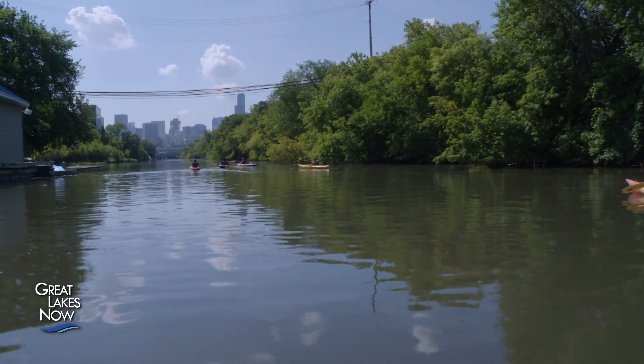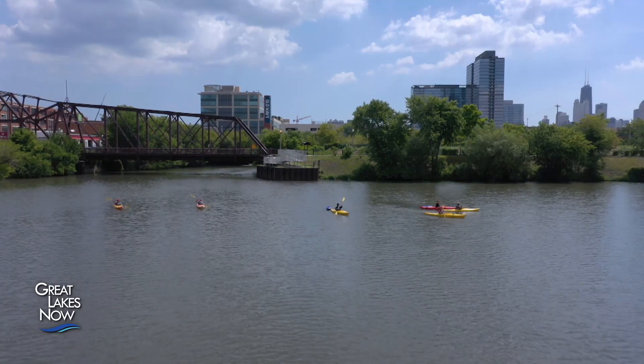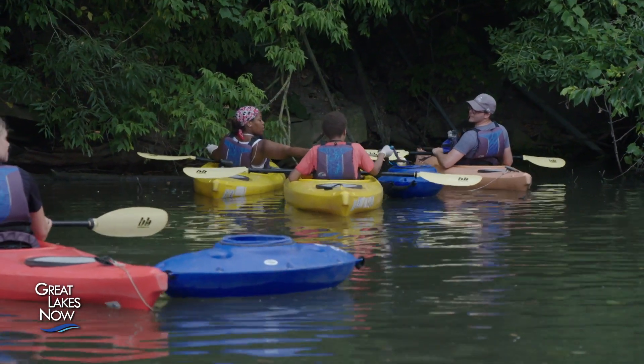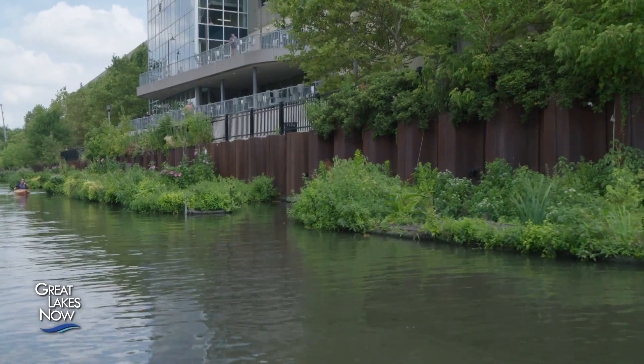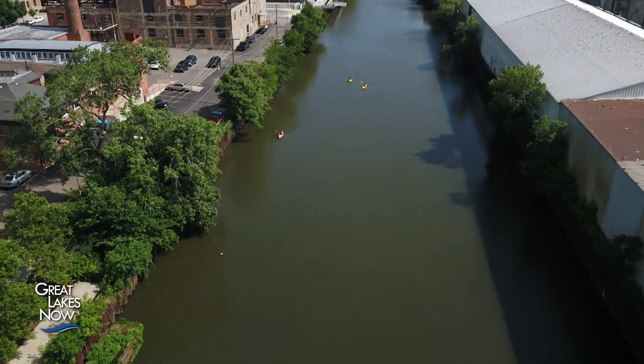People don't really know what to expect — whether that's how much trash there is or what kind of birds or turtles are around. We have an opportunity to show people down on the river, up close and personal, just what this river and this space has to offer. And more importantly, showing them what it looks like now and what it could look like — giving them a vision of what an incredible space this can become.